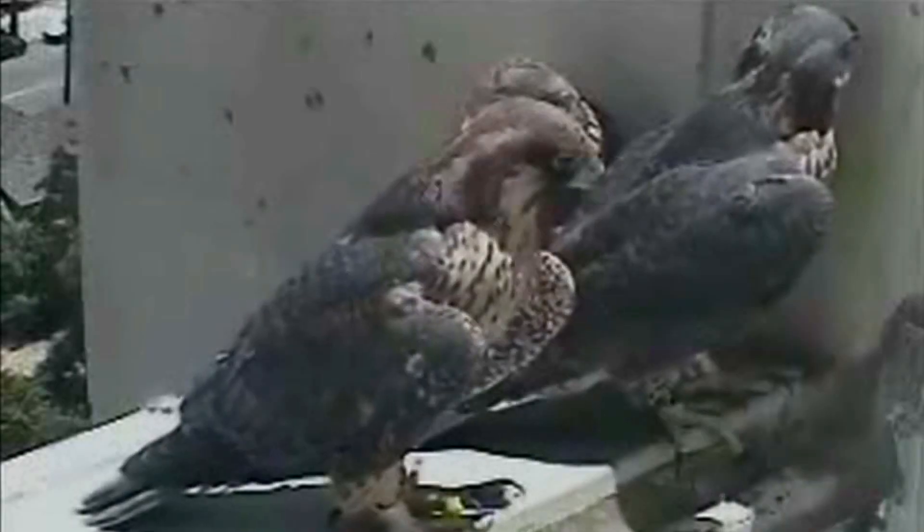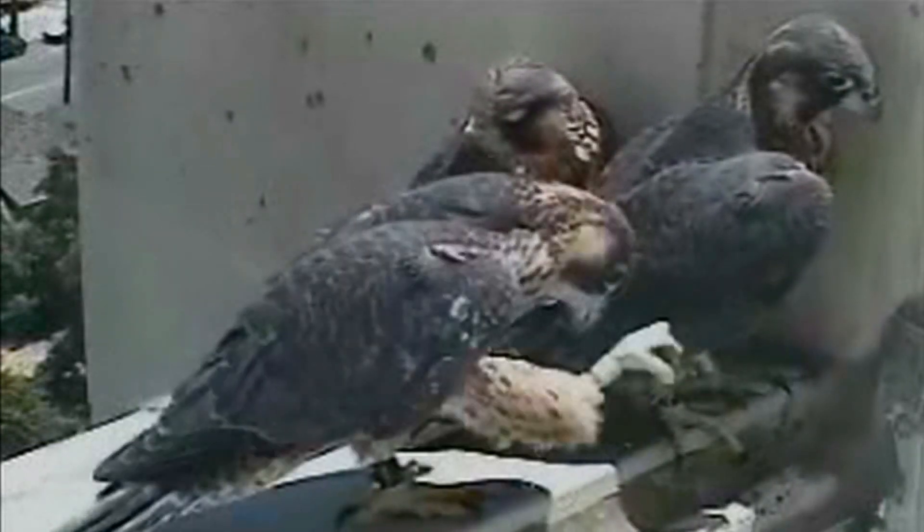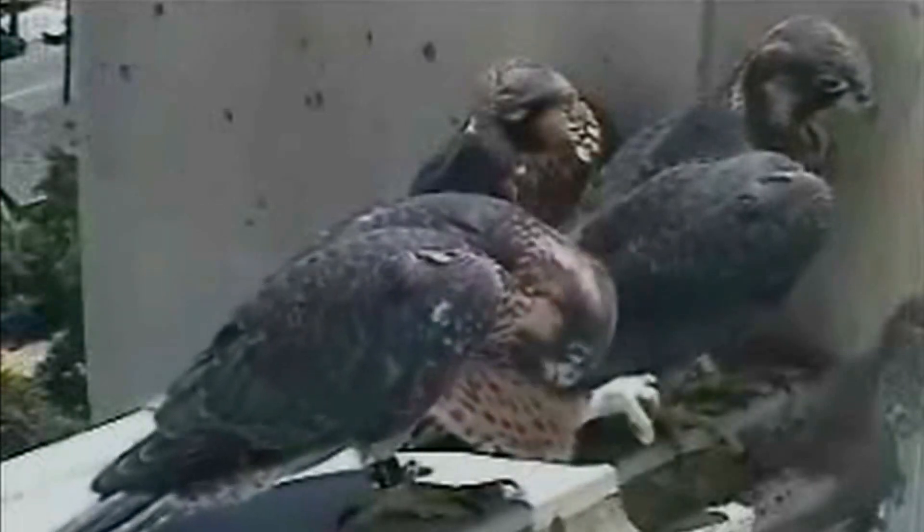It went from a breeding population of say nine in the 1980s to there being some 300 nests in the state of California now — a remarkable recovery, to the point where they are no longer on the endangered species list.